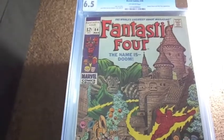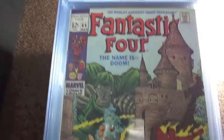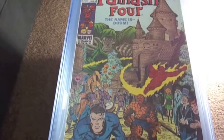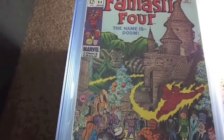Next we got some Fantastic Four books. Here we got number 84, graded 6.5. This is a Doctor Doom and Nick Fury appearance — an upgrade for me.